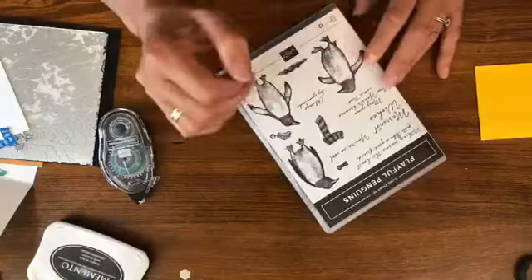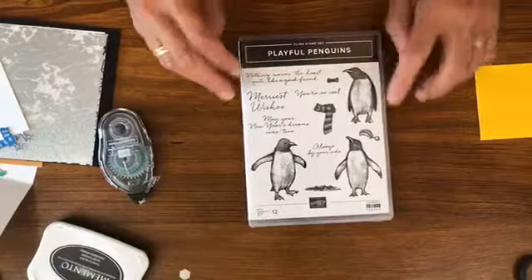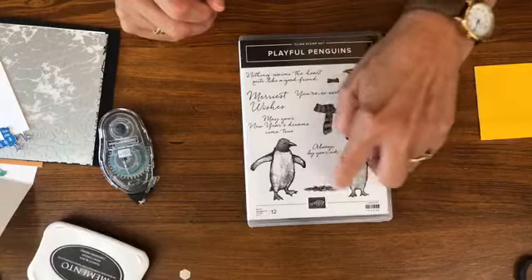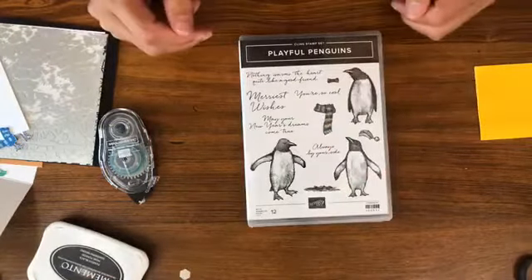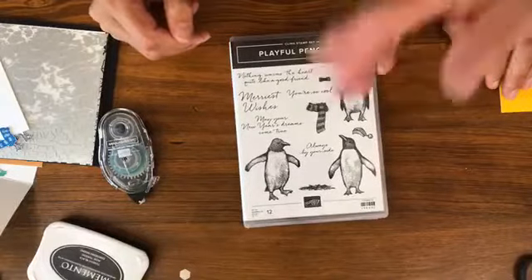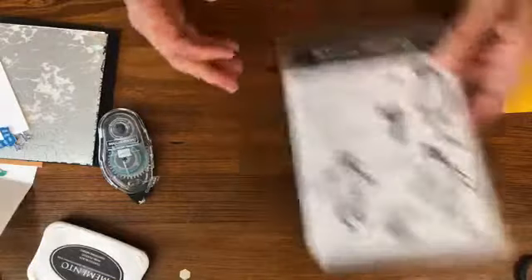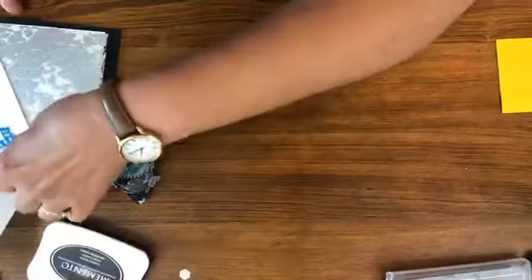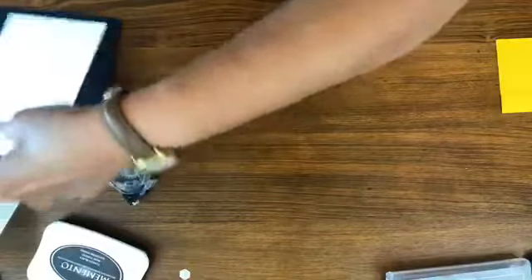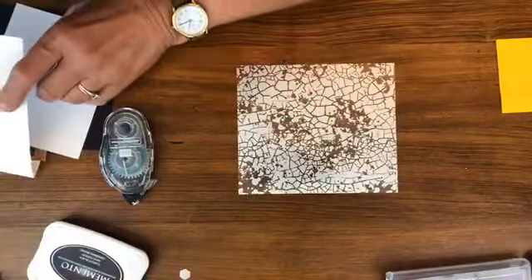The other words I love - I mean I just don't think I'll get a lot of use out of the Christmas ones because I would not use these for Christmas. But I love 'Always By Your Side,' 'You're So Cool,' and 'Nothing Warms the Heart Quite Like a Good Friend.' We also have the hat, the scarf, the bow tie and a little snow on the ground. Tim said 'You're So Cool' so I'm going to make a card for Tim first - I saw the stamp set and I immediately saw him!